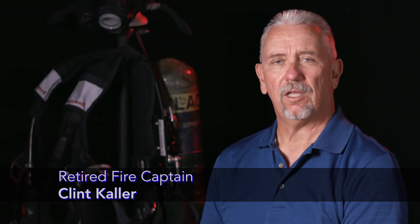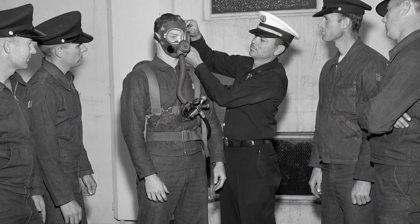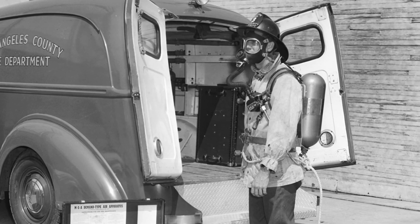Prior to the 80s, LA County used mostly Scott and MSA SCBAs. They were low-pressure, 2200 PSI steel cylinder SCBAs with plastic harnesses. They were a negative pressure SCBA — not positive pressure back then.